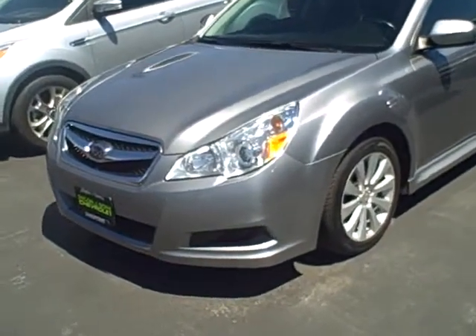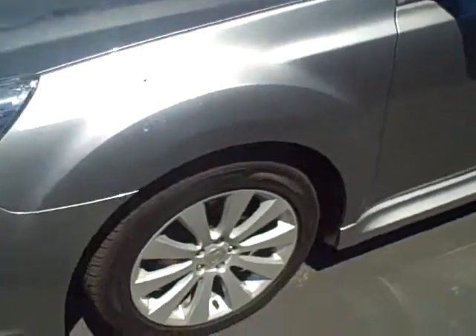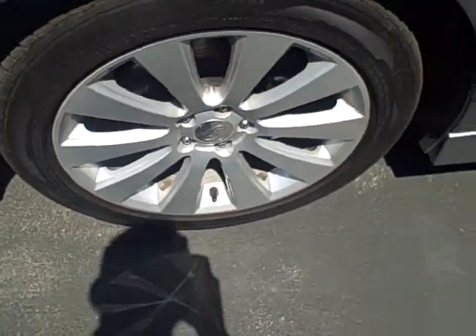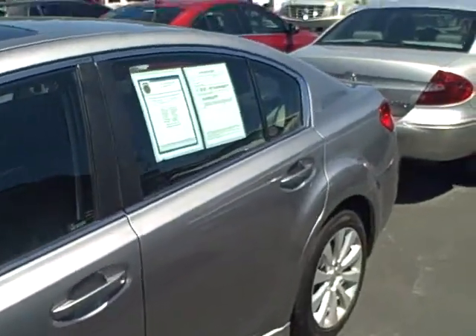Hi, this is Brett Taylor with Taylor & Sons Chevrolet and this is our 2010 Subaru Legacy Limited. The Limited package means it's going to have just about everything, including the unique limited aluminum wheel design. The passenger or driver's side is in very nice shape.